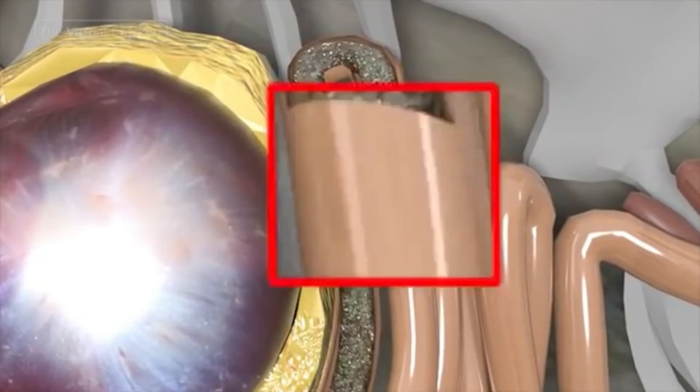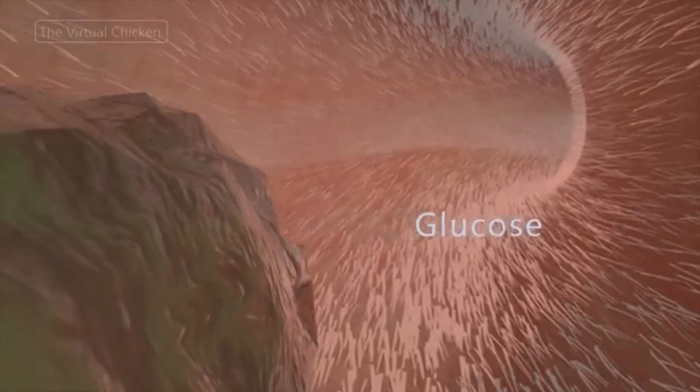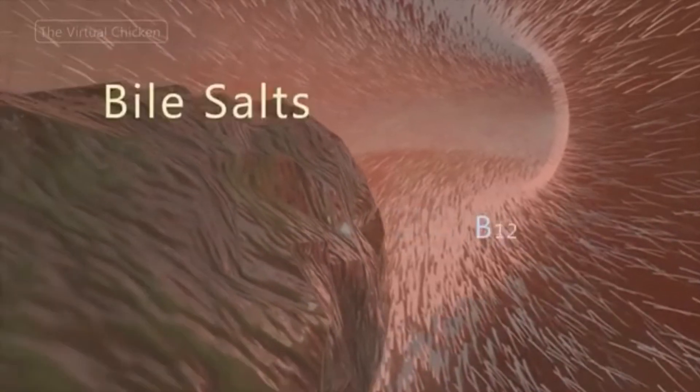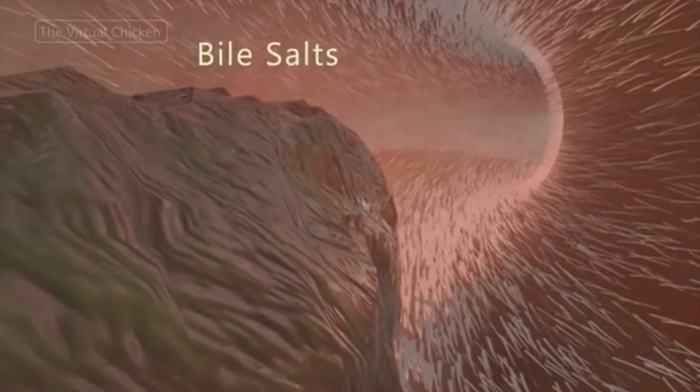Inside the small intestine, villi — flexible finger-like protrusions — line the inner wall and provide surface area for absorption of nutrients like glucose, calcium, vitamin B12, and other remaining products of digestion not absorbed elsewhere.